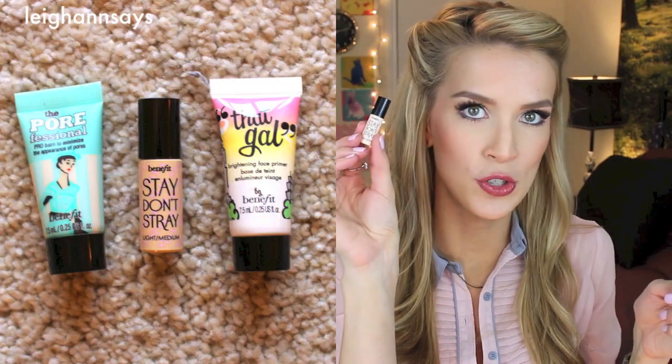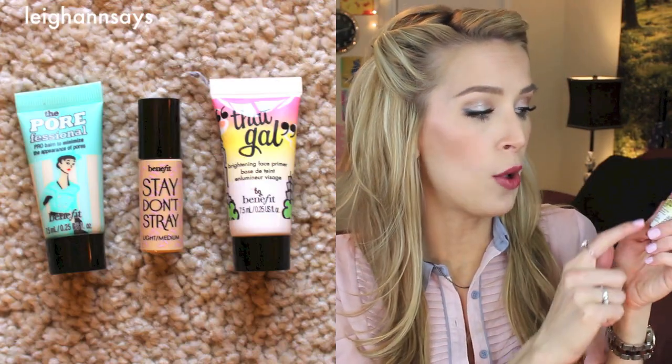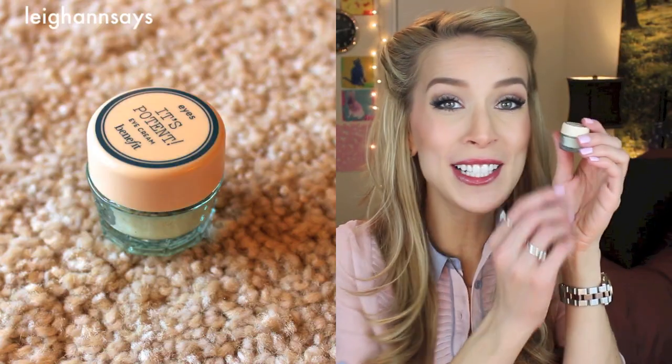Next we have three priming products. First is the Eye Primer — it's Stay Don't Stray — and then That Gal Brightening Face Primer, and then the Porefessional, which is a pore minimizing primer. Definitely the cutest thing out of the entire calendar is the It's Potent Eye Cream. It's just a little tiny jar. Oh my gosh, I love their packaging — but their packaging in tiny size. I love it so much. I can't explain that really, I hope you guys understand.